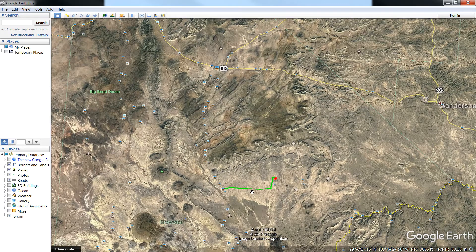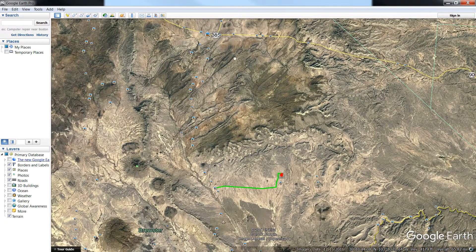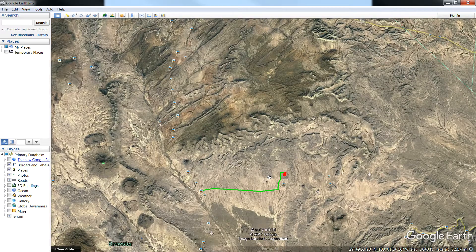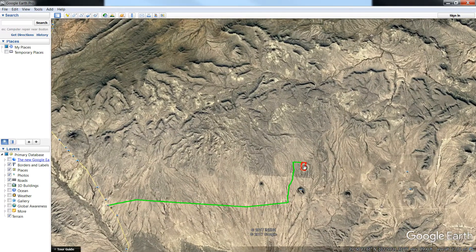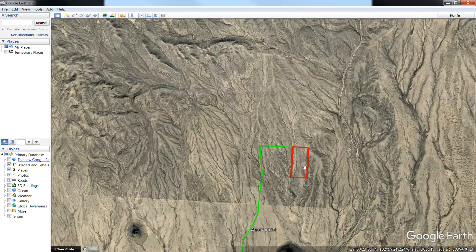As you can see here, as we fly in, you'll see the road that you'll take to get into the property shown in green and the property outline is in red. Right now I'm going to fly you into the property and show you how to get out to the highway.